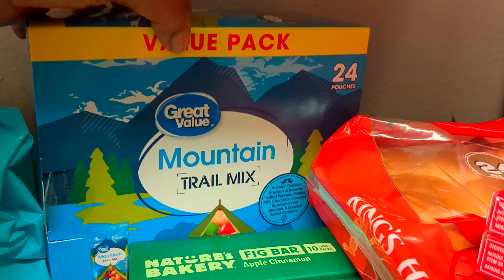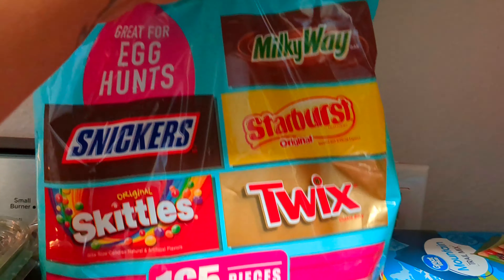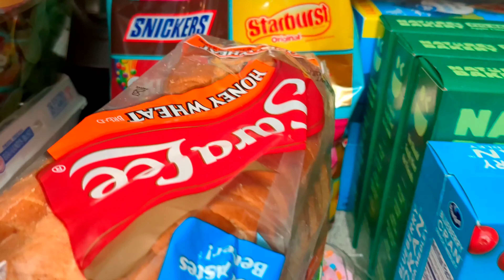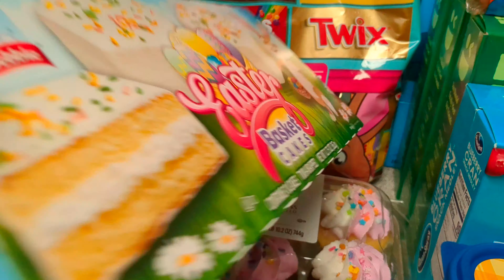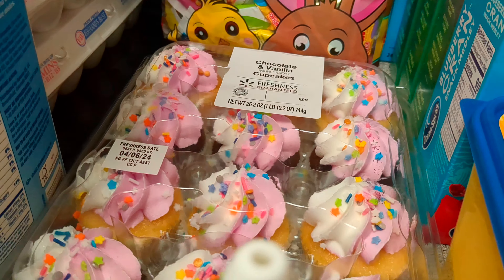I got the Mountain Trail Mix, 24 pouches. This is for Easter, so I got the Easter candy — it comes with a lot of candy in there. My Sara Lee Honey Wheat Bread. The Snack Cakes are for Easter and the Cupcakes as well — I have the Easter basket cakes and Cupcakes.